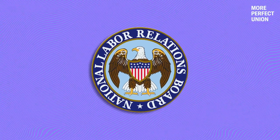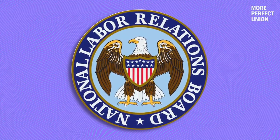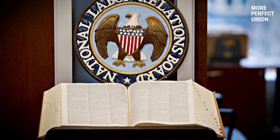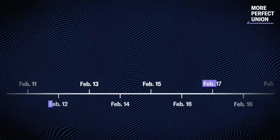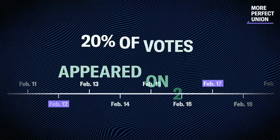So serious that it appears very likely that the National Labor Relations Board will overturn the results. And in that event, should the Retail Workers Union demand it, the NLRB could call for the election to be re-run. Why did so many no-votes — roughly 20% of all votes cast — suddenly appear on two key dates in February?